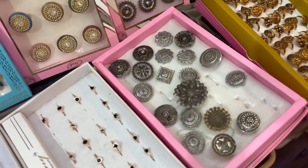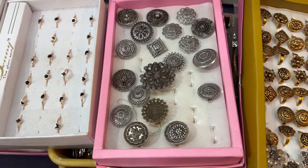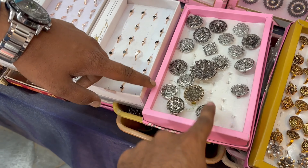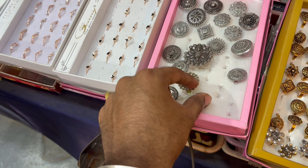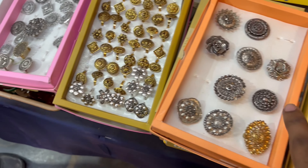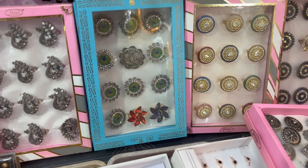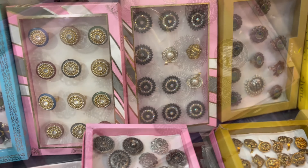How much is it? This is 50 rupees. So you can purchase items for 50 rupees in this area, and some are 30 rupees. These earrings and finger rings are only 30 rupees. This area is a hidden gem.